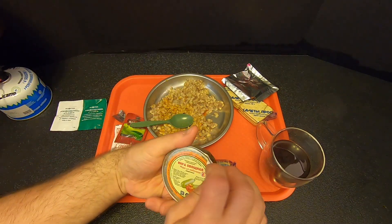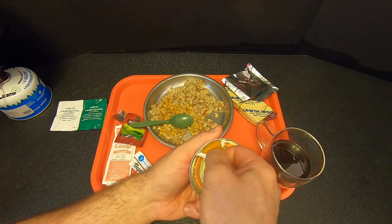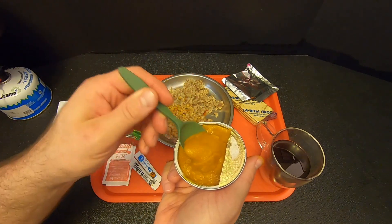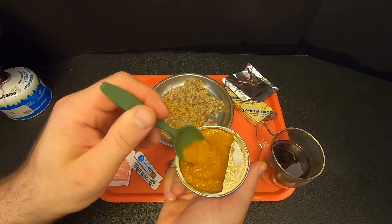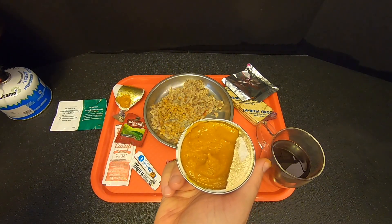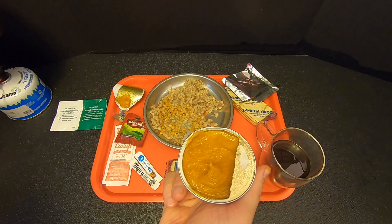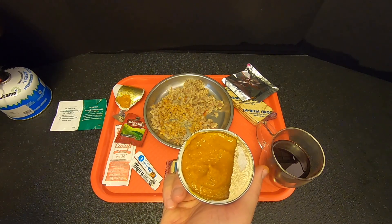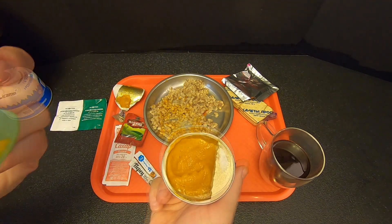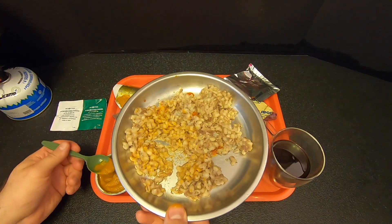Now let's try this vegetable caviar — I'm not especially looking forward to this. I think I've tried this before, it was okay. It's kind of weird — it's just like baby food, just like pureed vegetables. Let's give it a try. Well, it tastes better than it looks. There's a sweetness to it — you can definitely taste the vegetables. Some eggplant, I'm getting some eggplant and carrot. It gets better the more you have. It's okay, it's not bad.